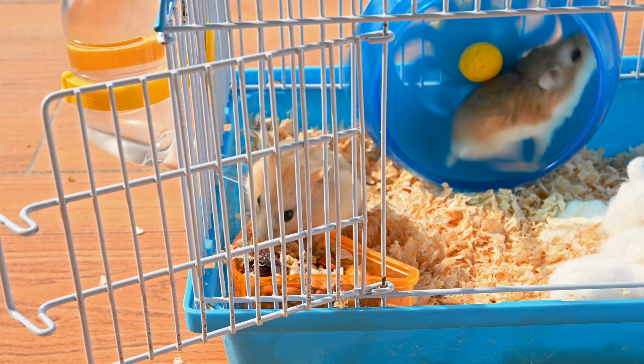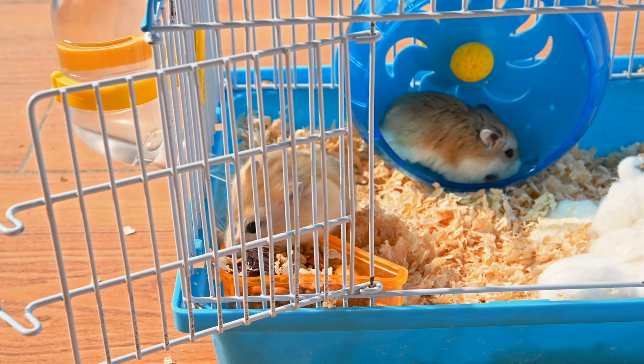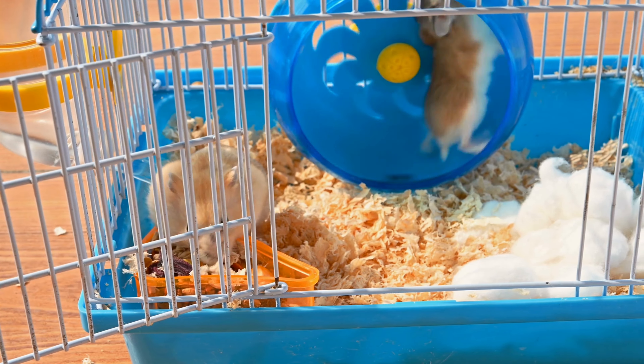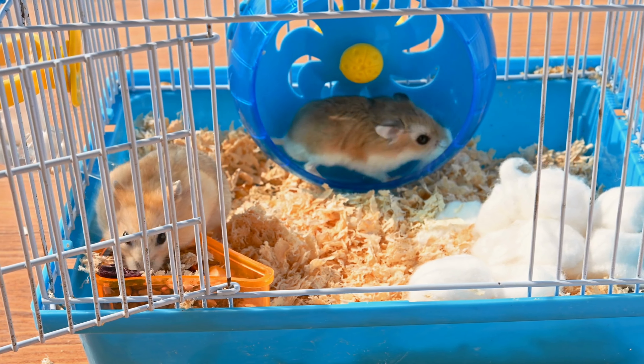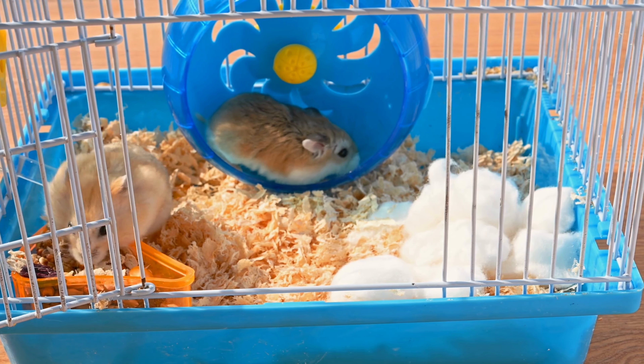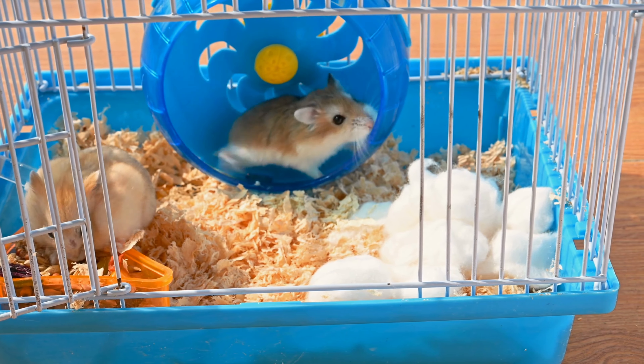When handling your hamster, it's important to be gentle and avoid squeezing or dropping them. Hamsters are delicate creatures and can easily get injured if they're not handled properly. Always support their body with both hands and let them explore your hands before trying to pick them up.